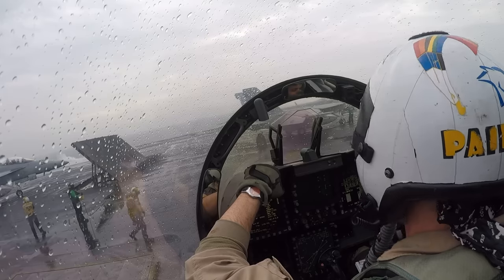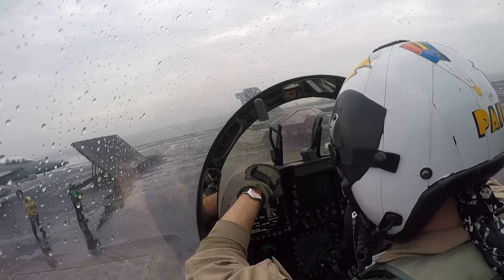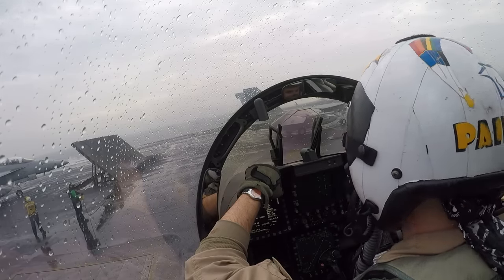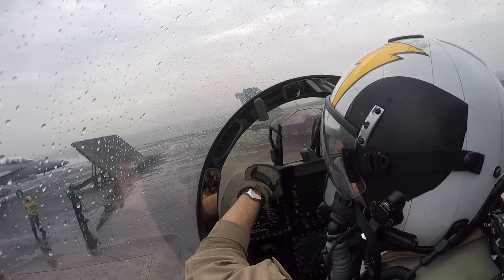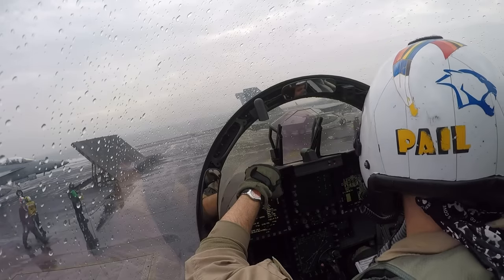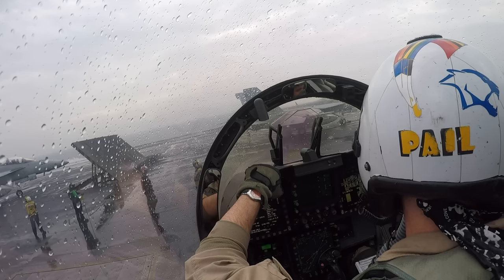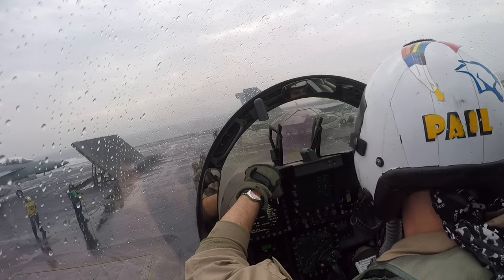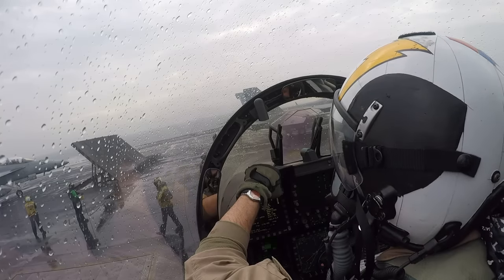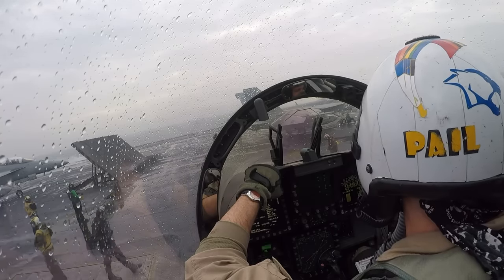Let's look at the jet now on cat 2. We're third in line — there's a jet behind the JBD and then we're going to go after that jet. They're looking over the jet on the cat, waiting on the catapult operator to make sure the aircraft type and gross weight are correct for the catapult selector valve settings to make that airplane fly.